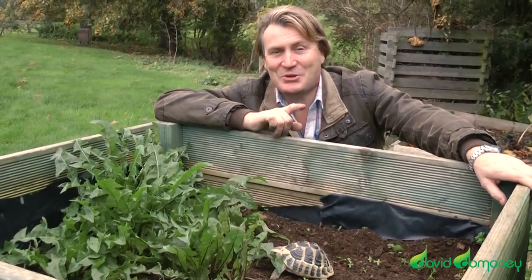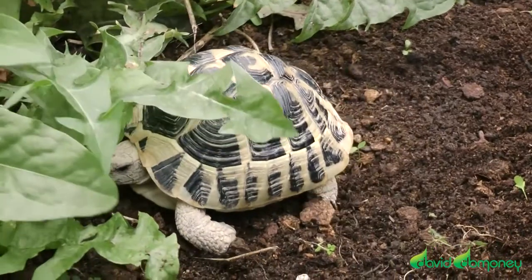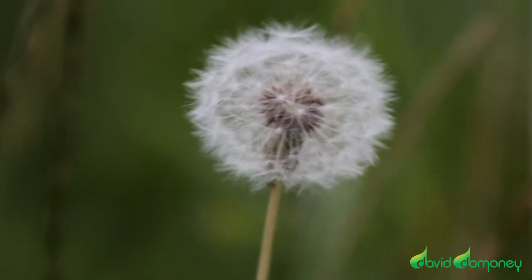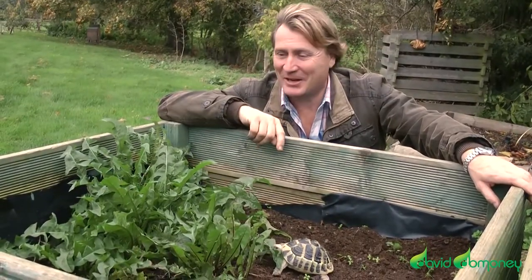If you've got tortoises at home, you should be growing your own food. Dandelions are particularly easy to grow. Many lawns have them, so if you want to pull them all into one area, as I've done here...